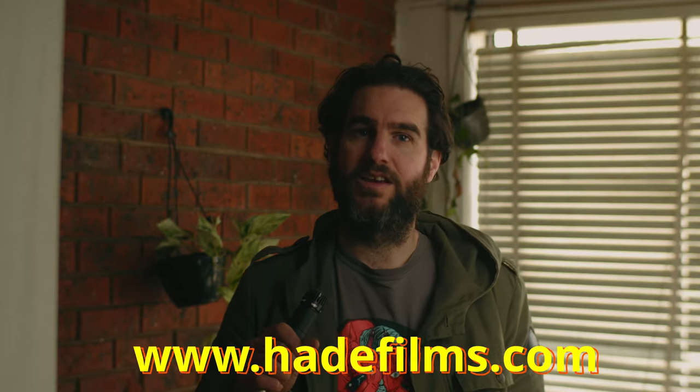Recently I directed, color graded and edited a music video for a Melbourne band, and unfortunately I can't talk about it at the moment or show you anything because they're not going to release that video clip for a while. So instead I thought I'd talk about 16mm film and why I love it so much.